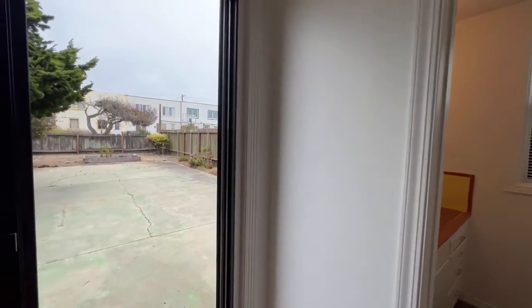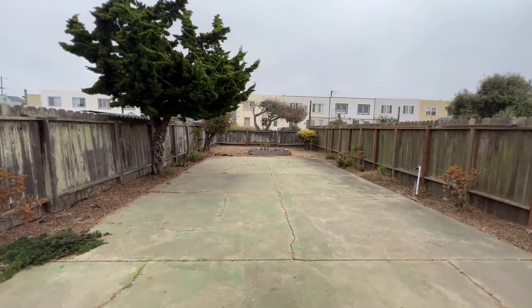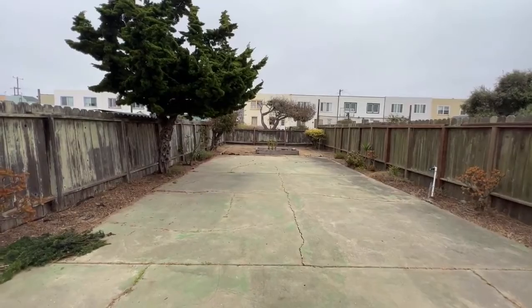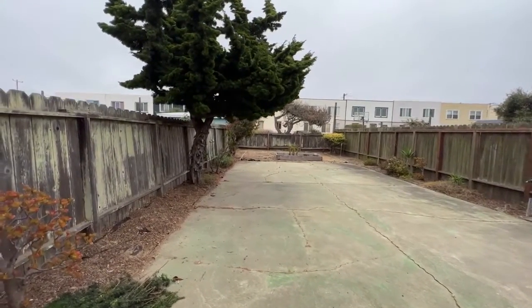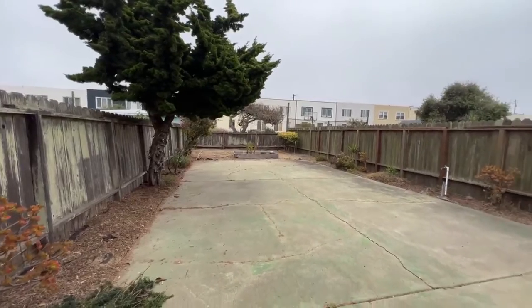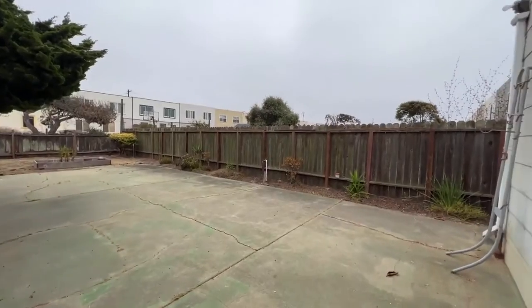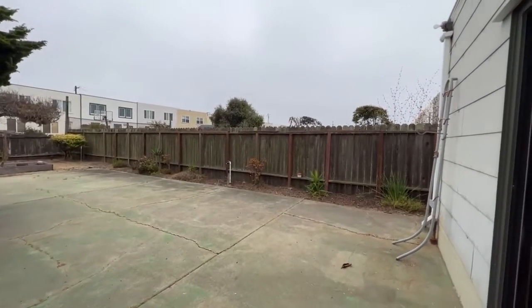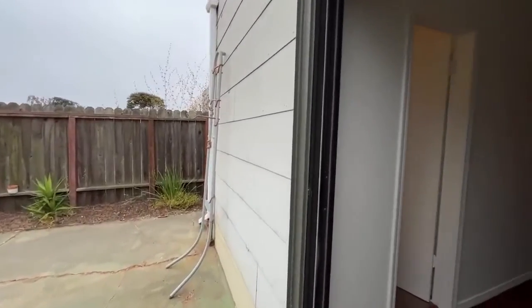We're going to take a quick detour outside to take a look at the massive backyard. It's a little bit overcast right now when we're shooting this video, but we still want to show you the usable space. It's kind of up to your imagination with what you can do out here — table, chairs, umbrella, play area, a recreation area, barbecue area, grill. Really, it's almost unlimited uses.